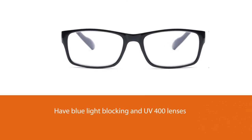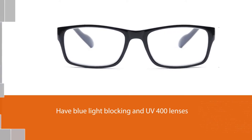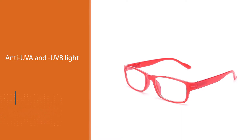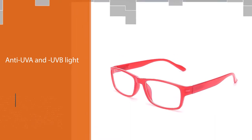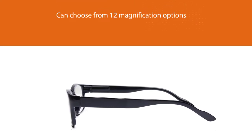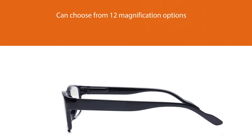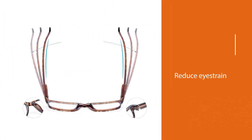The lenses have UV 400 protection and are anti-UVA and UVB, as well as anti-glare. Choose from 12 magnification options to reduce eye strain and block blue light. Enjoy your digital devices with no worry about eye fatigue, blurred vision, or headaches, and enjoy better sleep.